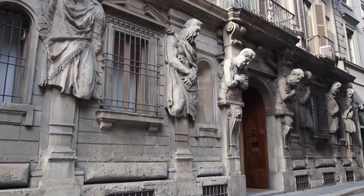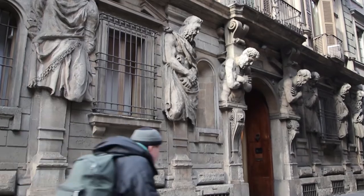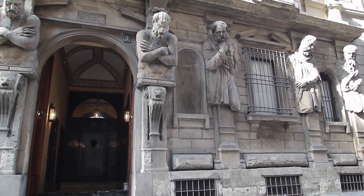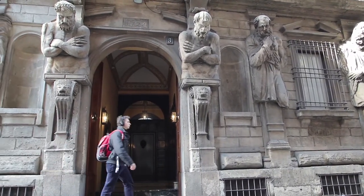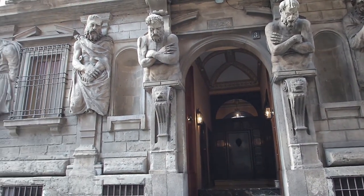This palace owes its historic name, Casa degli Omenoni, to the eight large sculptures of telamons that characterize the facade. In Milan, these are called Omenoni, meaning big men.